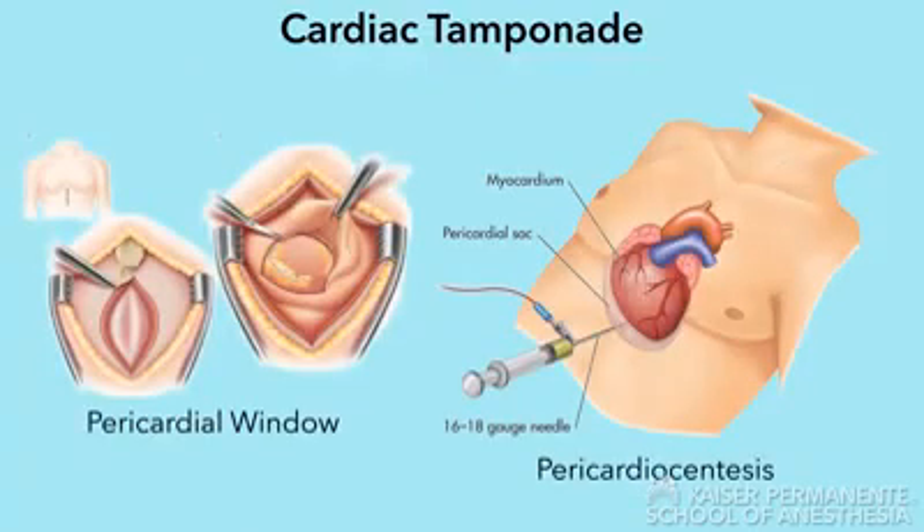The emergency treatment for cardiac tamponade includes pericardiocentesis or pericardial window, both of which decrease intrapericardial pressure and allow the cardiac chambers within the heart to adequately fill.